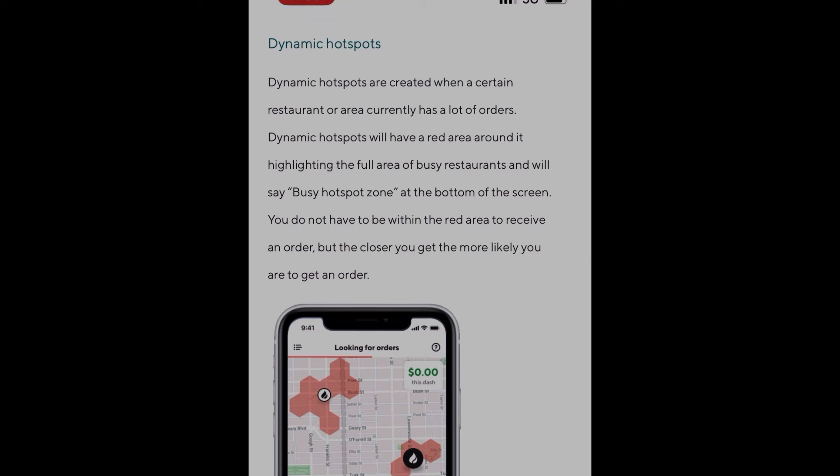Dynamic hotspots are created when a certain restaurant or area currently has a lot of orders. Dynamic hotspots will have a red area around it highlighting the full area of the busy restaurant and will say 'busy hotspot zone' at the bottom of the screen. You do not have to be within the red areas to receive an order, but the closer you get, the more likely you are to get an order. Dynamic hotspots are good to focus on — they show you that restaurants are actively working on an order.